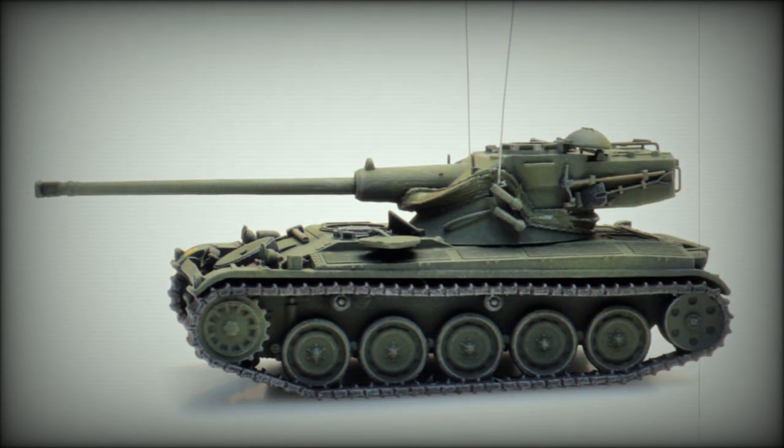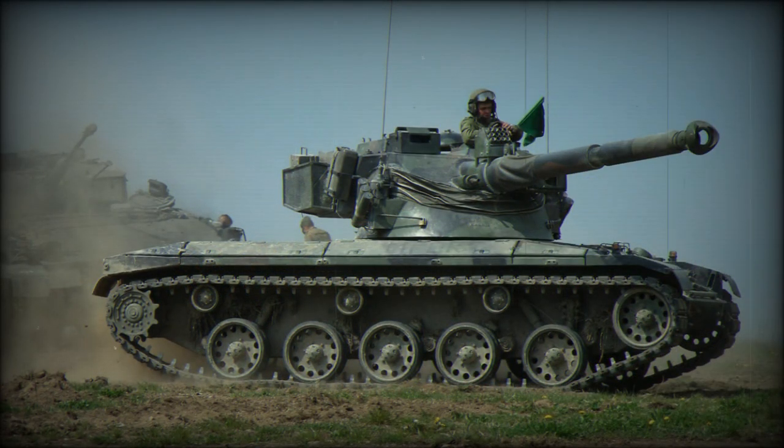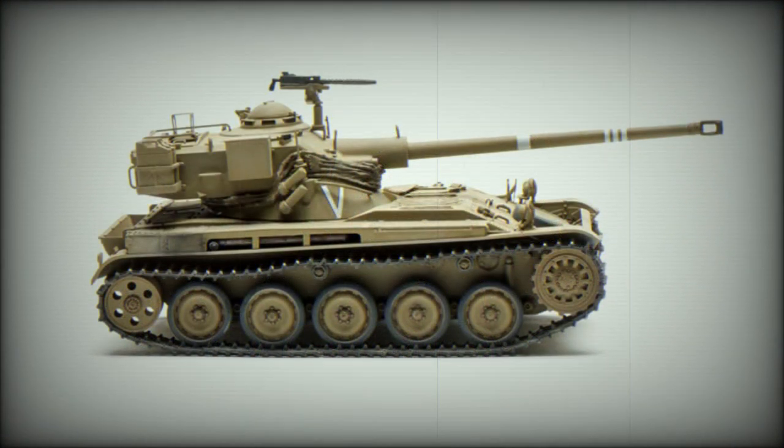The AMX-13 eventually emerged in many prototype forms to test the validity of various concepts. Some prototypes appeared after operational service was ongoing, and these gave rise to over a dozen production variants over the life of the vehicle. Modernization programs served to keep the system capable throughout the Cold War years.